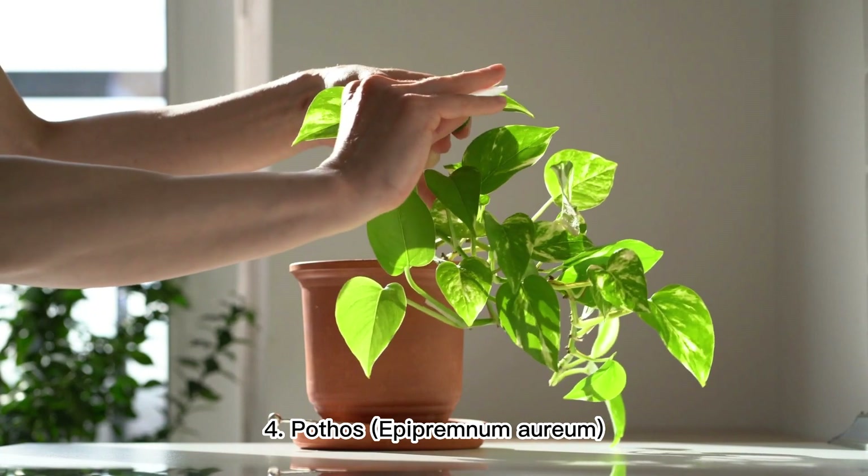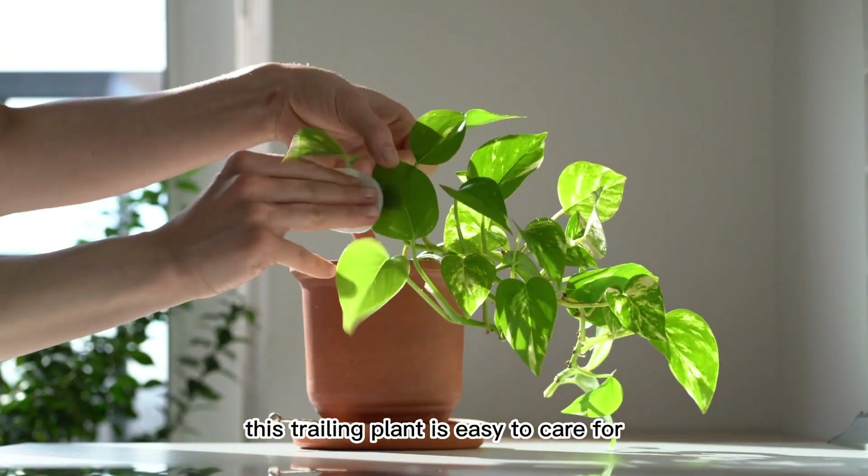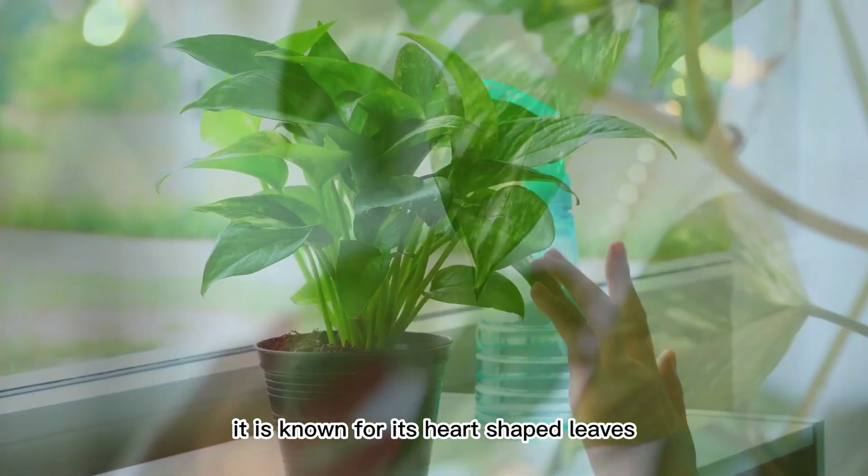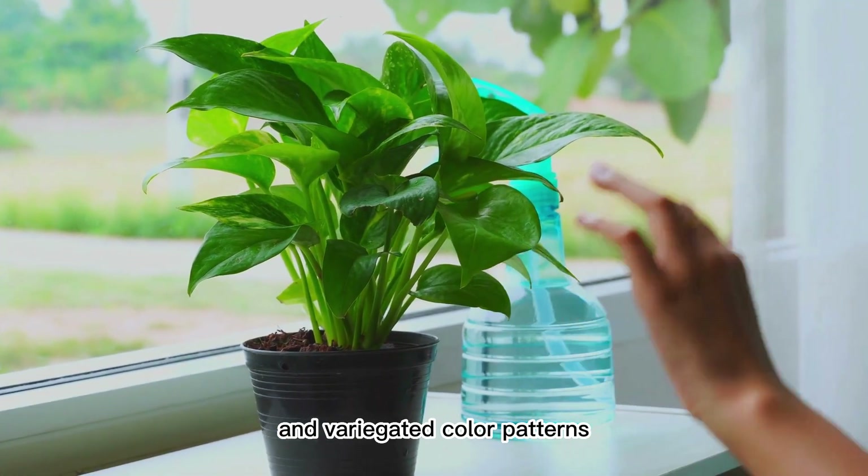4. Pothos (Epipremnum Aureum). This trailing plant is easy to care for and can thrive in a variety of light conditions. It is known for its heart-shaped leaves and variegated color patterns.